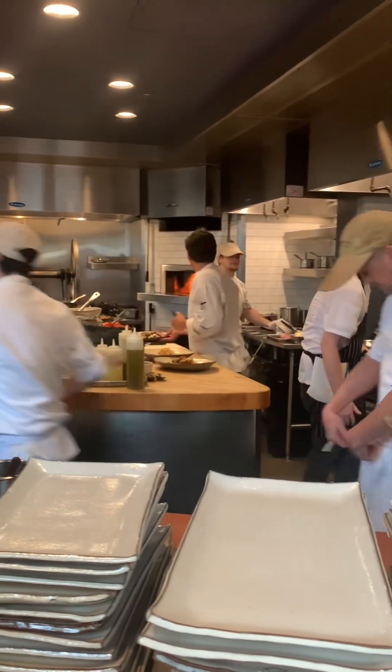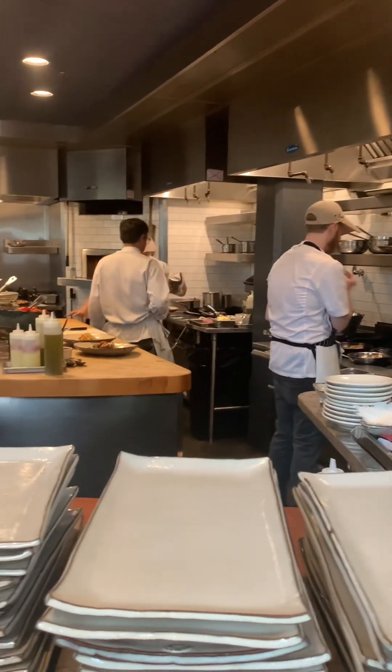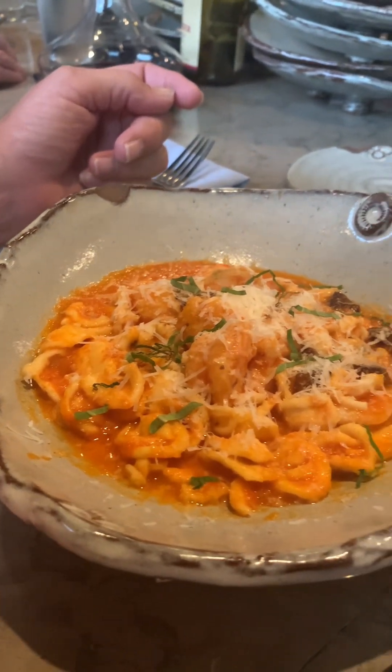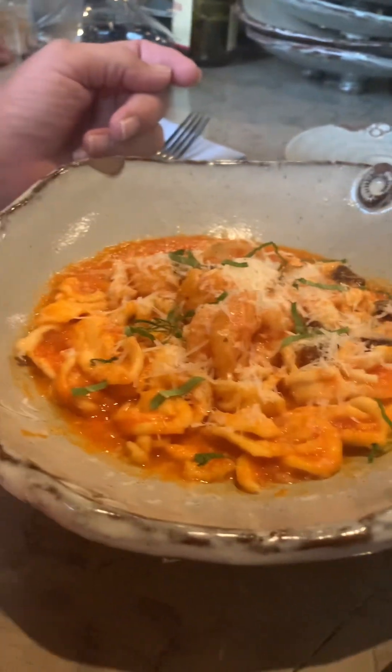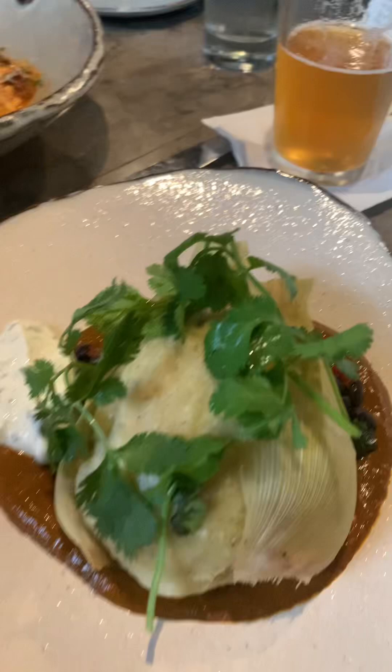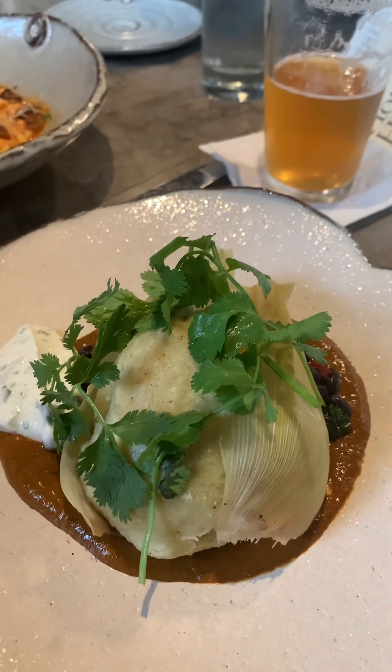Everybody is cordial, clean, and very, very professional. So this is the shrimp — shrimp with pasta and stuff, shrimp and all that. Very yummy, or it looks yummy anyway. And then this is rabbit tamale, right here.